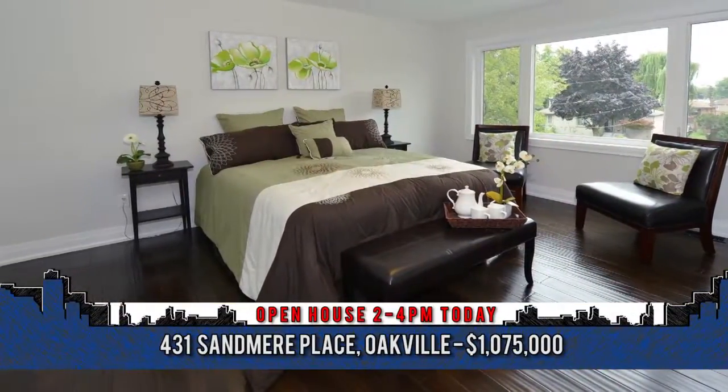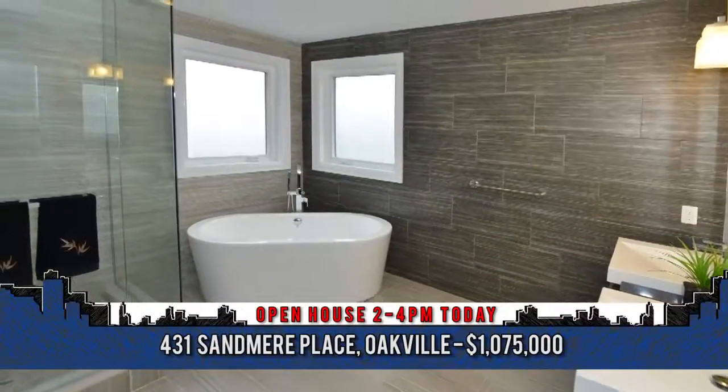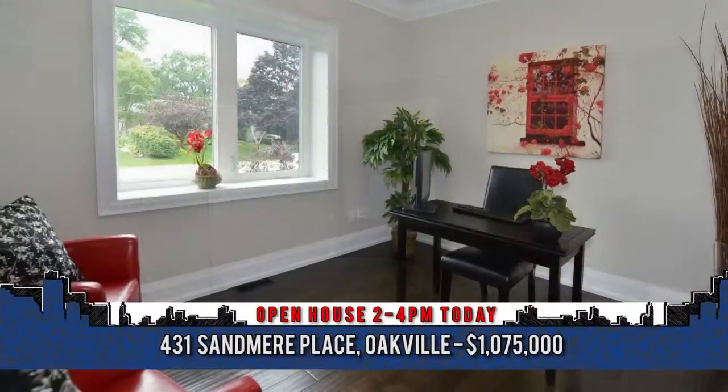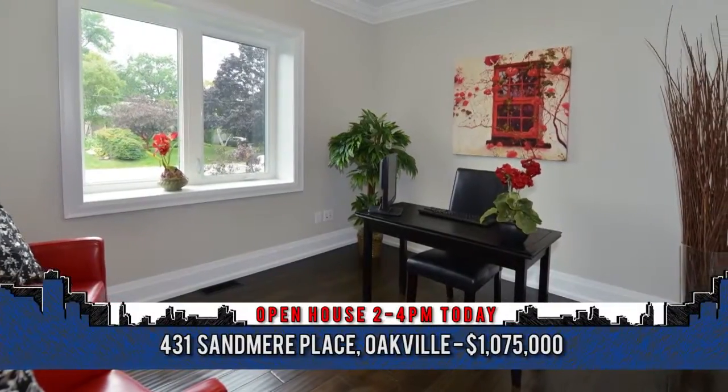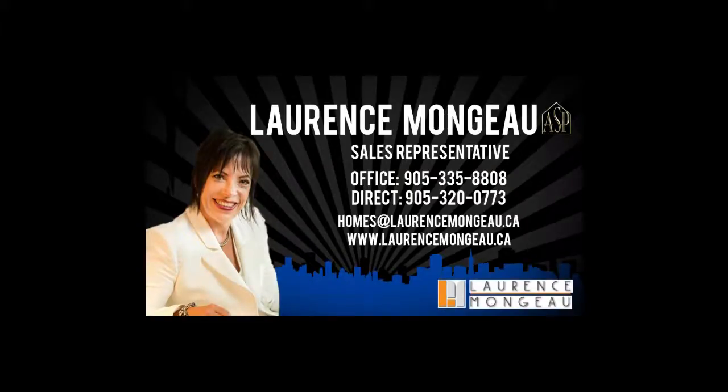Close to the QEW, GoTrain, and all other amenities. To arrange a viewing, contact Laurence Mongeau, sales representative with Keller Williams Edge Realty at 905-335-8808.